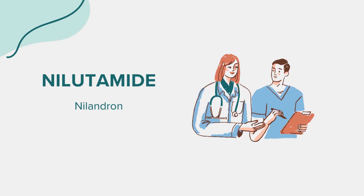Welcome, everyone. Today, we're focusing on a medication known as niludamide, which is marketed under the brand name Nylandrin. As always, our discussion is for educational purposes only. For any health-related queries or concerns, it's important to consult a healthcare professional.